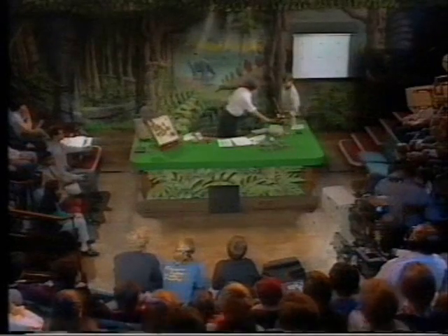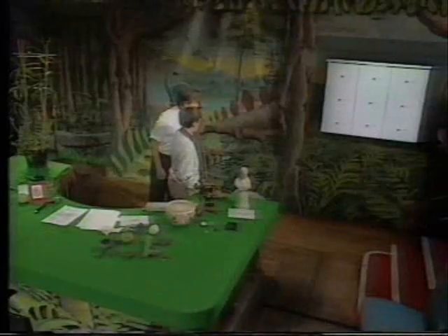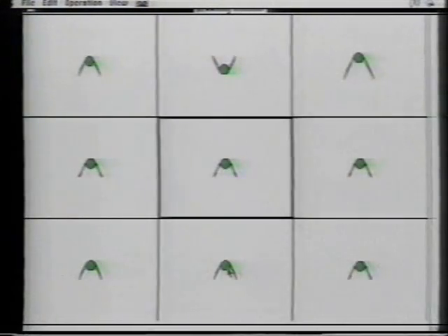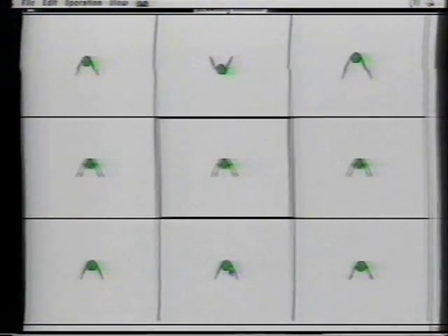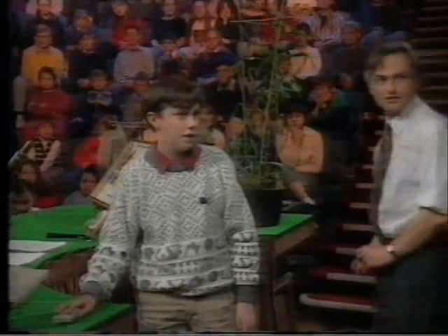Have you ever used a computer with a mouse? What you do is you choose the one you want to breed from and just click it once. He's going for the long-legged one. It goes to the center and becomes the parent of the next generation. Now you see all the next generation have longer legs. What's your name, by the way? Lawrence. Lawrence seems to be breeding for longer legs.